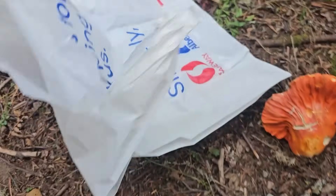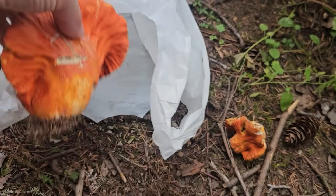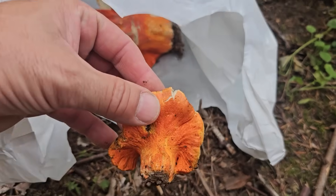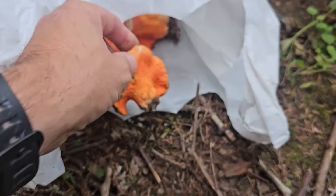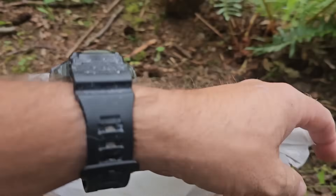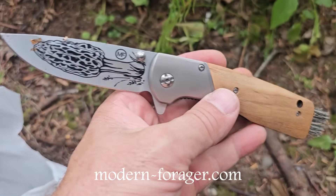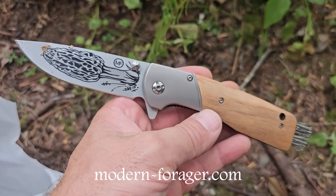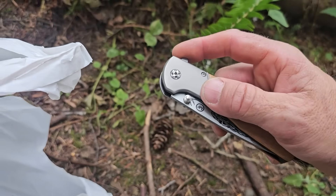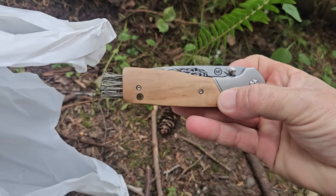I'm carrying a plastic bag in my pocket because I had a feeling this might happen. I didn't want to bring a basket because that's just bad luck. This way people don't really ask what I have in the bag. Do you like my knife? You can get this at Modern Forager — modern-forager.com. Super sweet knife; my favorite foraging knife I've ever had. Look how quick this opens. You need one of those.